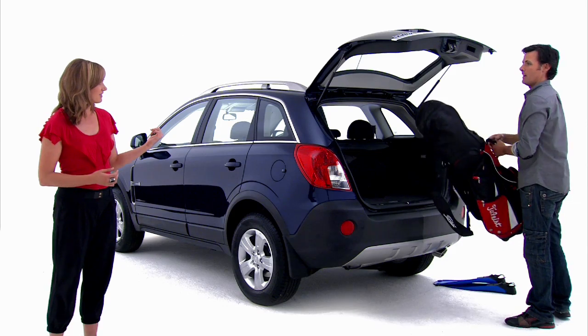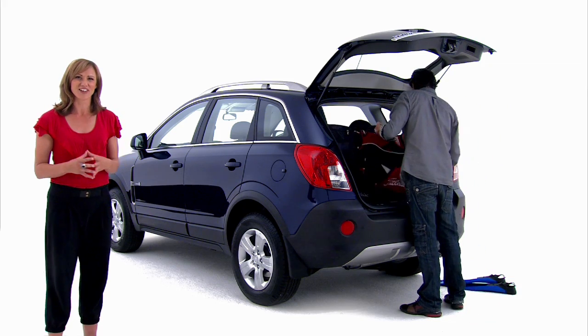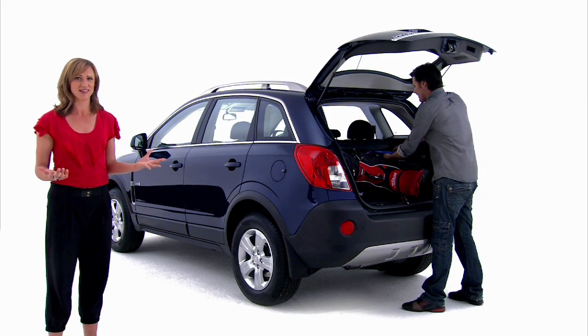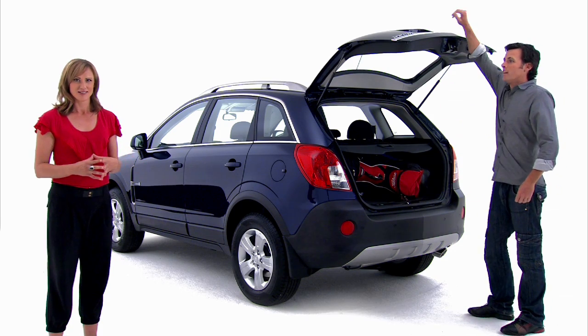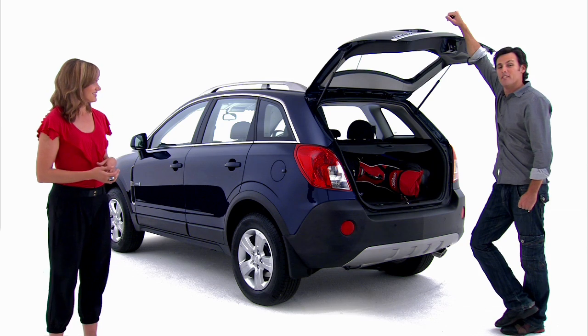Is all my stuff in there? All the important stuff. And the good design goes way more than skin deep. We like to get away for the weekend whenever we can, and I have to tell you I'm really surprised at how much gear is going in there — and that's with the back seat still up. So you get to carry all this and still have room for your friends. Five of us? I guess that's why they call it the Captiva 5.